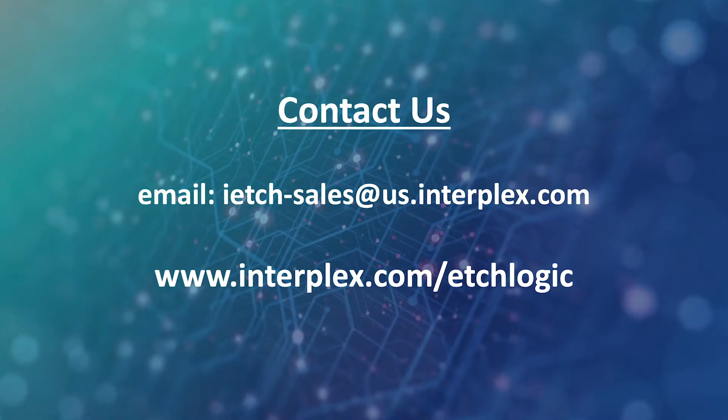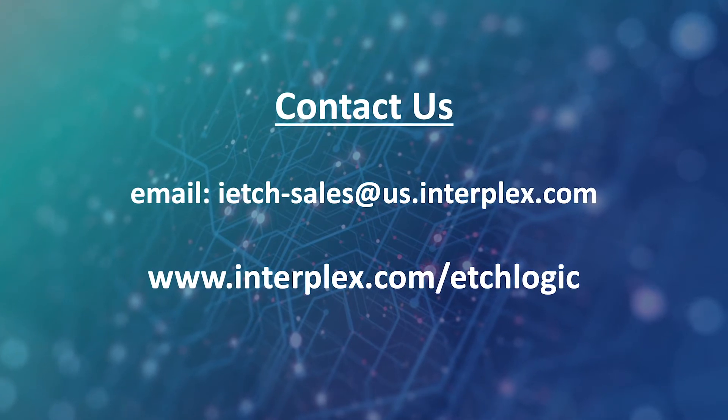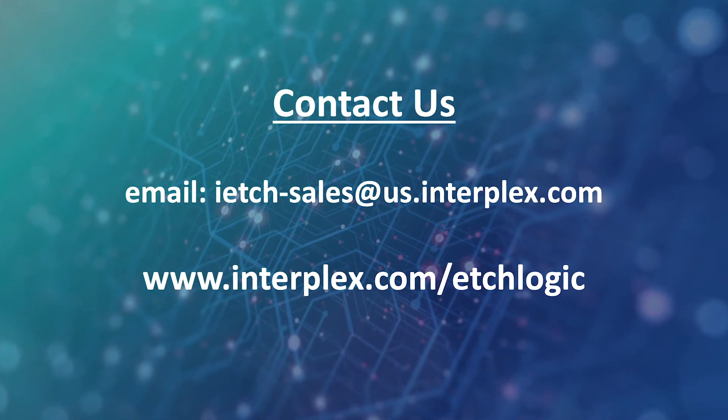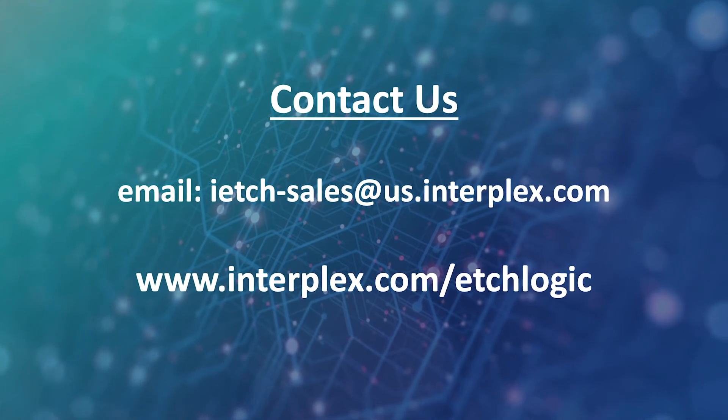Enjoy the benefits of this unique and relatively unknown process by contacting us for a thoughtful evaluation of your designs and needs. Contact Interplex EtchLogic, a global leader for the production of thin metal components.